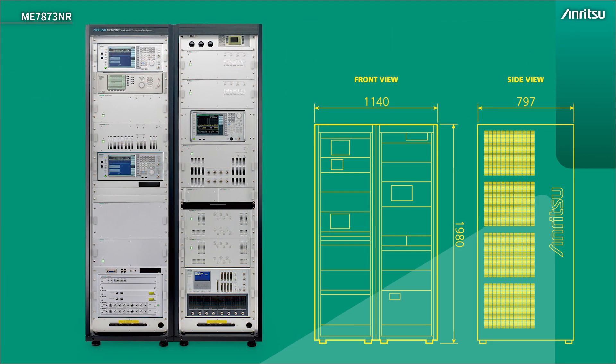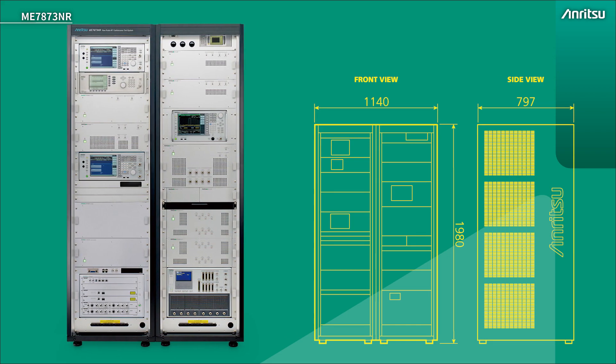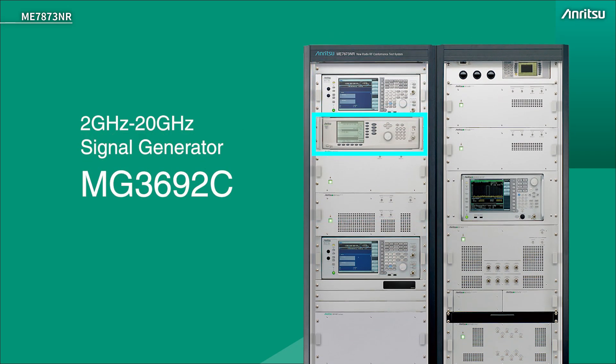The FR1 system is housed in two racks, approximately 2 metres high, 1.15 metres wide, and 0.8 metres deep. There's optionally a third rack for added component carrier support. There are two signal generators, one at the top of each rack. These are interferer signal generators for those tests that need it. There's also a CW signal generator for blocking tests and also used for system calibration and correction.